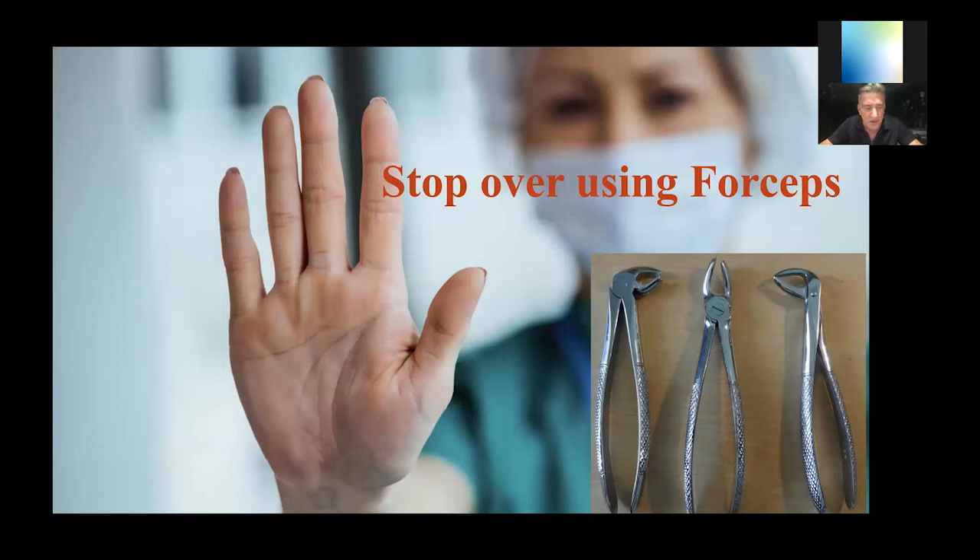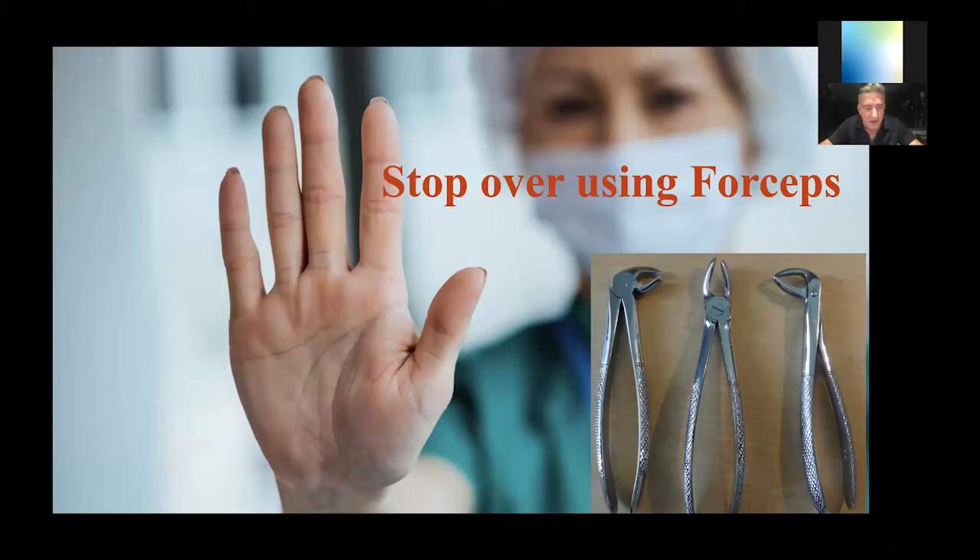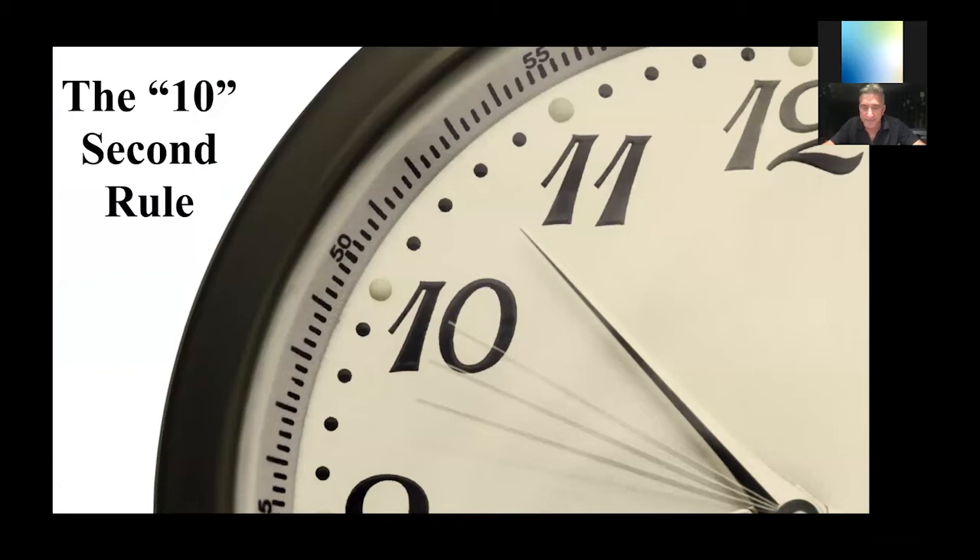Takeaway number one: stop overusing forceps. I know they taught us this in dental school, but it's a clumsy and awkward way to get a tooth out. The only time I use a forcep is when the remaining tooth structure is so loose that I could probably have taken it out with just about anything, including a hemostat. Stop relying on forceps — we're going to create a situation before you go for the forcep that allows that remaining root to be very loose.